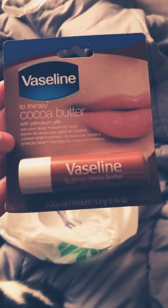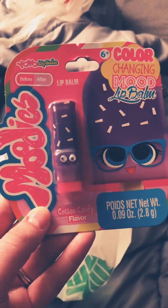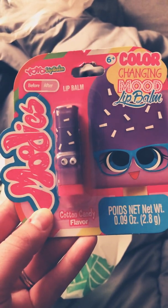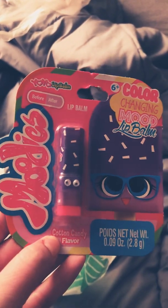I picked up this Vaseline Lip Therapy Cocoa Butter. And this one is fun — it's kind of candy flavored and it's a mood lip balm, a color changing lip balm. I love cotton candy anything, so I picked that up. So cute.